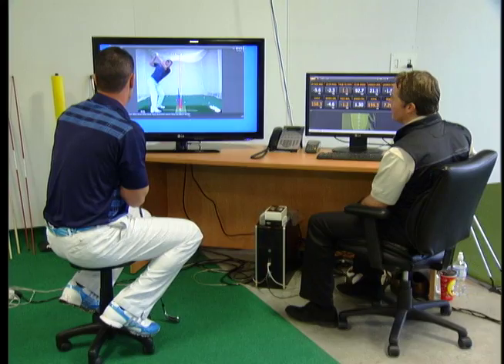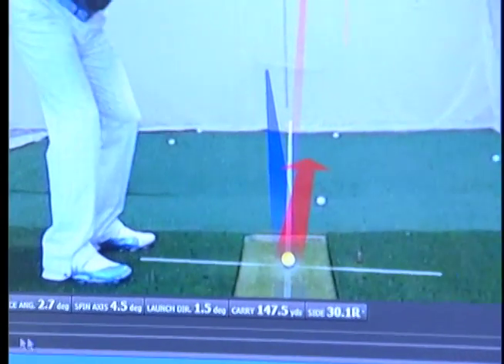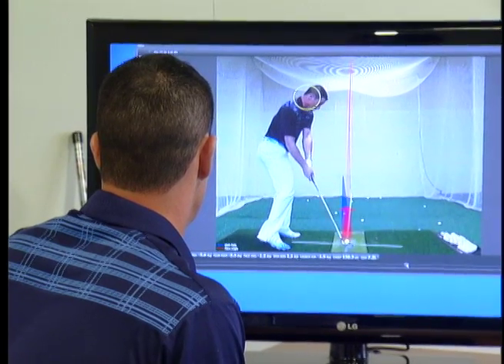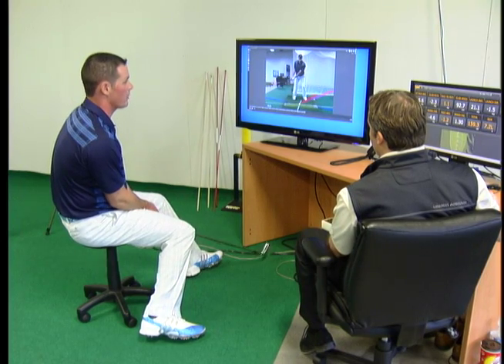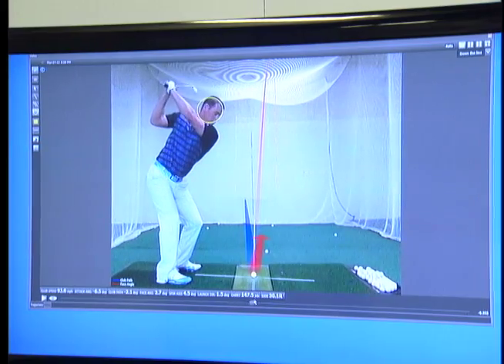The club path where the club head came through impact is actually pointing to the left. So we see through the shot, club face pointing a little to the right, swinging a little to the left. The source of that for Jim is that sometimes he rushes the transition from backswing to the downswing and loses a little bit of the balance and moves just a little forward.